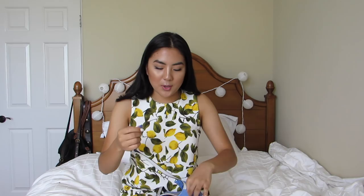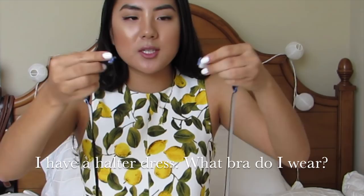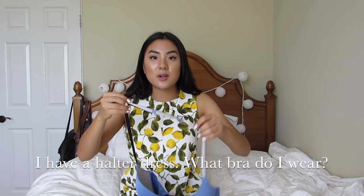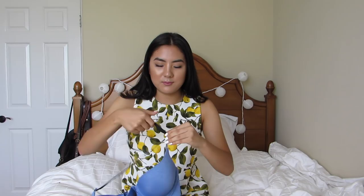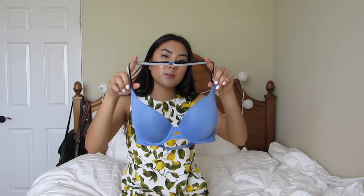Another thing — with Victoria's Secret bras you have a halter feature. Most of the ones that have this clasp give you the option to clasp it right up at the neck. So if you ever have a halter type of shirt, you could wear it literally as a halter top. Not a lot of people know this. So that's something to keep in mind if you're wearing a dress with a halter neck.